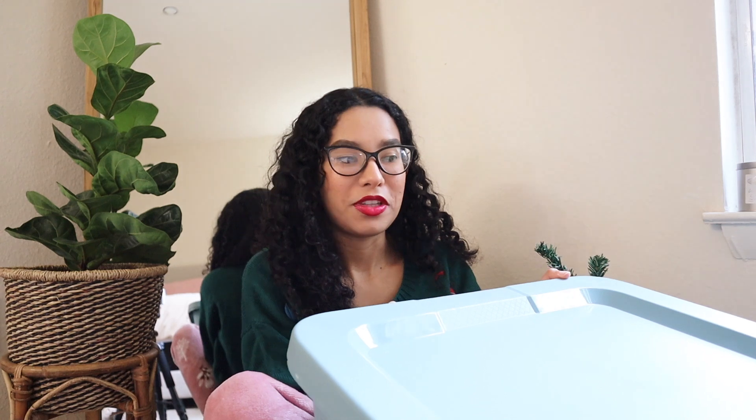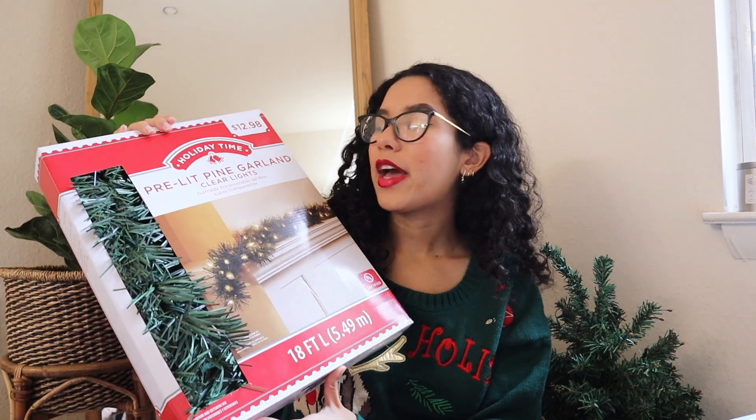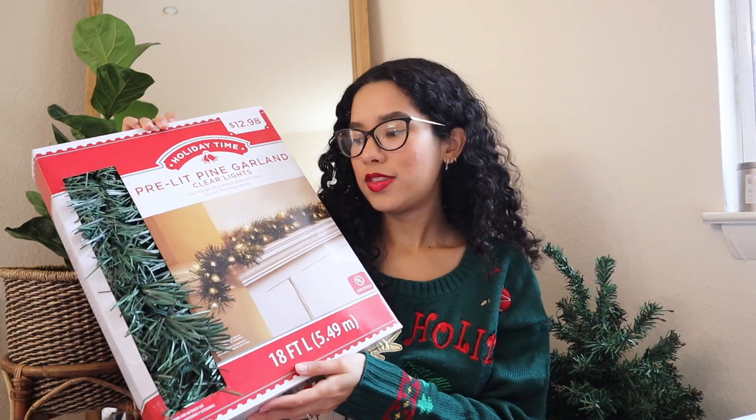I have this big storage bin filled with Christmas decor — let's go over it quickly. I think these videos are going to get harder each year because I keep buying more things; they might get 40 minutes to an hour long! The first item is this pre-lit pine garland from Walmart. I was looking for a garland like this for such a long time and finally found it here in the US. I love how the lights are already integrated — it makes decorating so much more seamless. I'm thinking of decorating the TV stand with it.